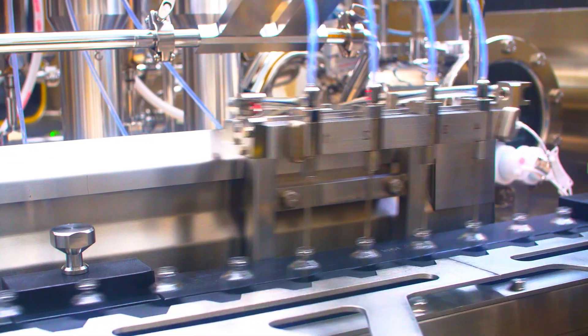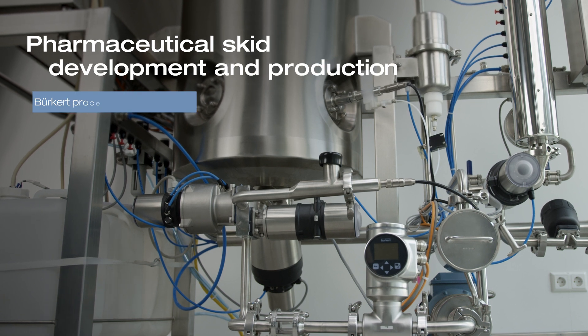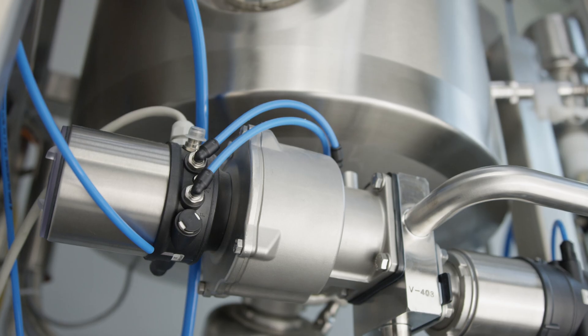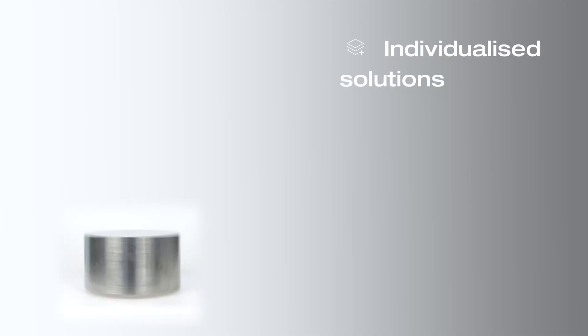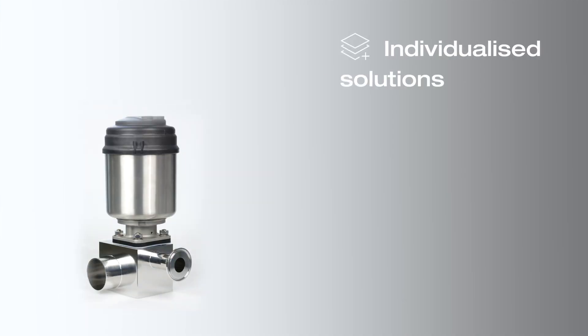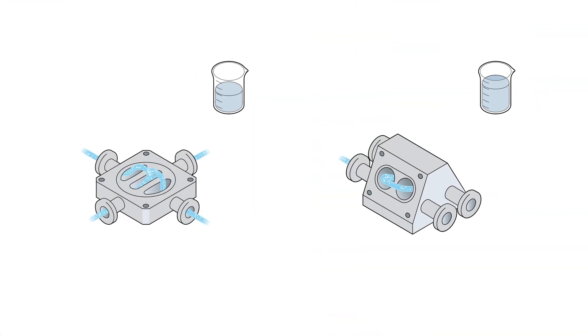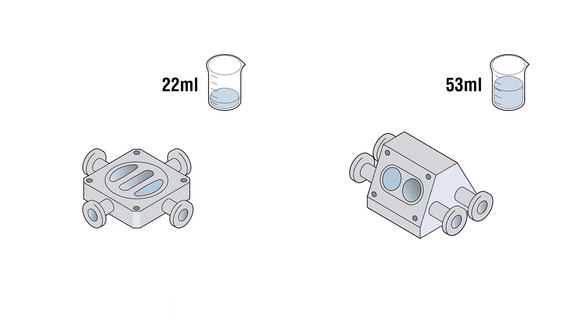The foundation for this is already laid at the machine planning stage. Burkert can support you through all project phases, from new systems planning to modernization processes. This includes the planning of system solutions and the selection of their components — for example, with block solutions tailored precisely to your requirements, including highly sterile, optimally draining diaphragm valves with minimum dead space.